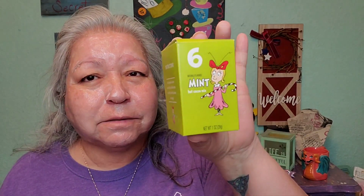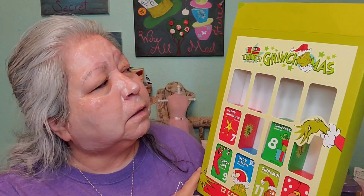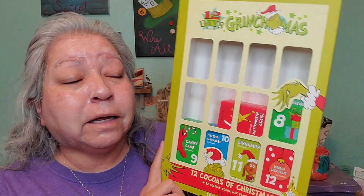This hot cocoa is definitely going to help. You all know I open boxes before I show you what I have. Day number six is a mint hot cocoa. I've never had a mint hot cocoa. I don't know if I even showed you what the box looks like — it is the 12 Days of Grinchmas. As you can see, they move around in there, but I'm on day six and I am looking forward to finishing these up. We're halfway there.